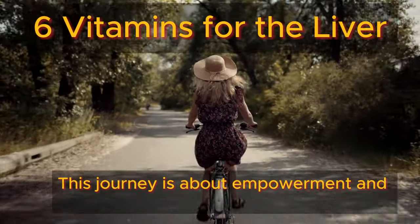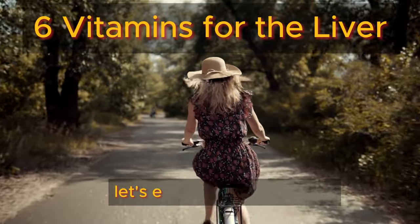Join us as we unveil the top six vitamins, herbs, and supplements to flush out liver fat and shield it from harm. Take charge of your health and rewrite your body's story for the better. This journey is about empowerment and education — let's embark on it together.